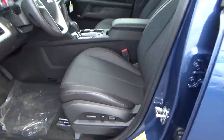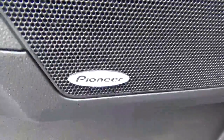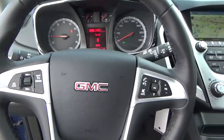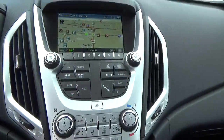Leather seats, power driver seat, sunroof, power door locks, windows, and mirrors, premium audio, steering wheel audio controls, cruise control, heated seats, climate control.